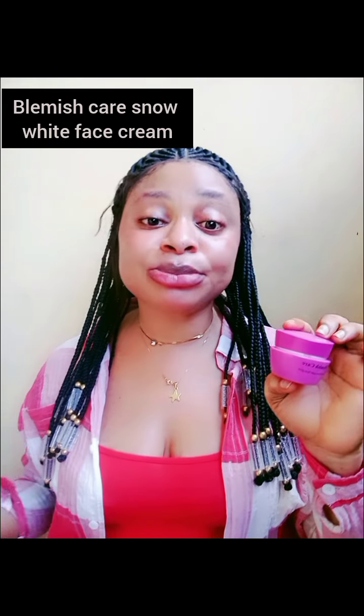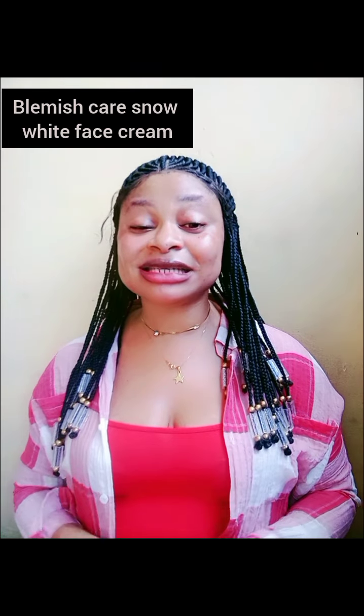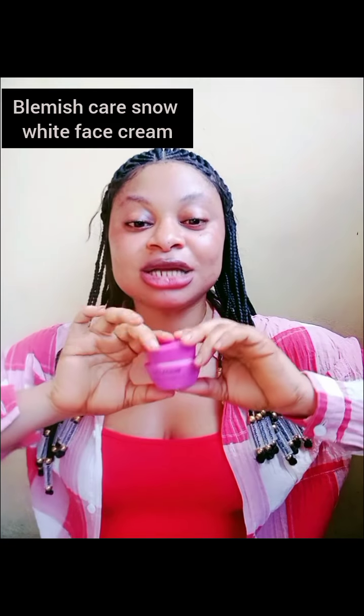The first product to talk about is this Blemish Care Snow White Face Cream. This is the most effective one. This is called the Blemish Care Snow White Super Face Glow Cream. I've talked about this face cream a number of times on this channel — they've changed the container since then, but it's the same product. Make sure you get one of these.